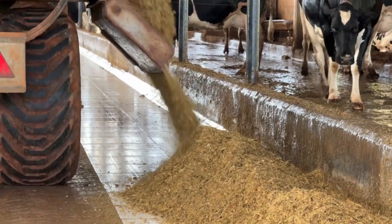Yes, we have a vertical mixer and we load it using another tractor with a bucket to add the ingredients.